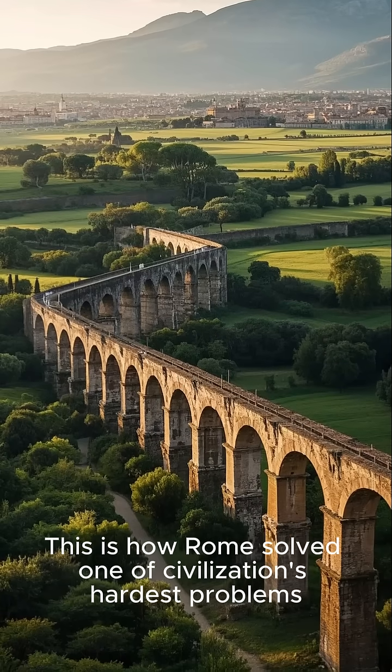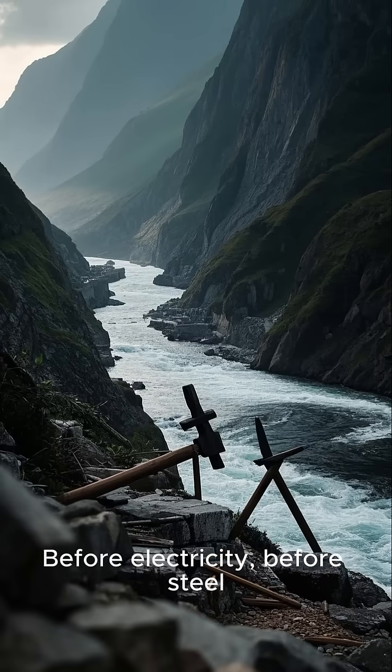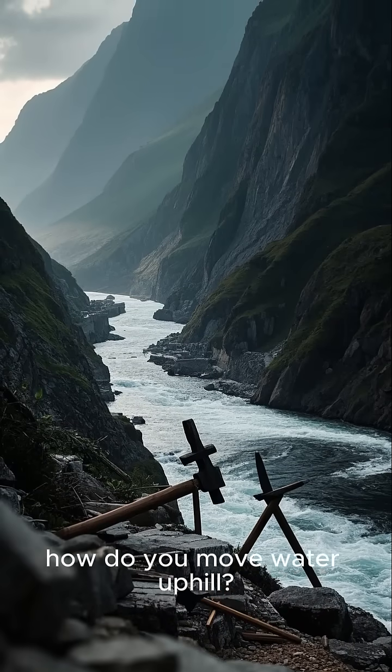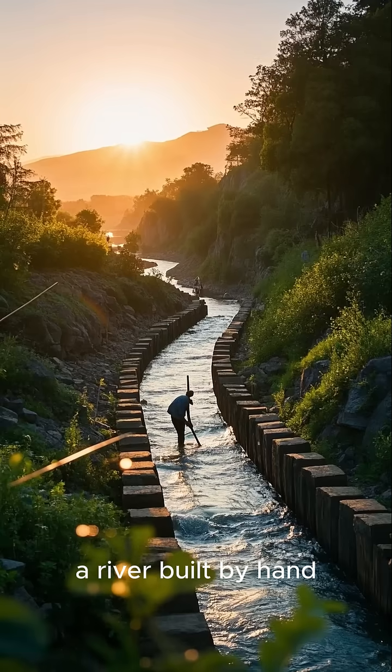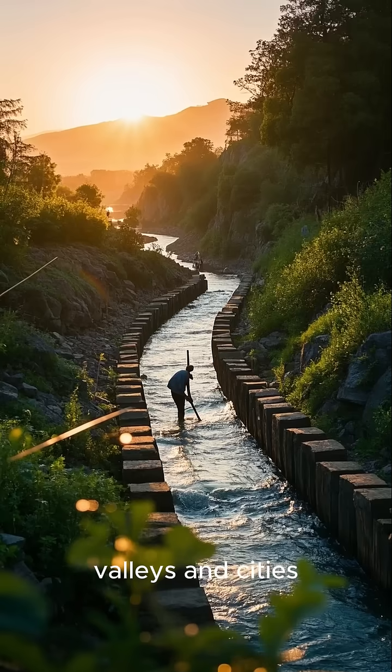This is how Rome solved one of civilization's hardest problems. Before electricity, before steel, before pumps or pipes, how do you move water uphill? The answer: the aqueduct — a river built by hand, a highway for clean water, carved across mountains, valleys, and cities.